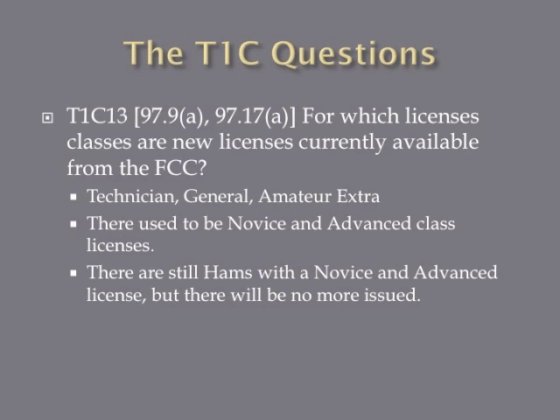For which license classes are new licenses currently available from the FCC? The answer is Technician, General, and Amateur Extra. There used to be Novice and Advanced classes — Novice before Technician, and Advanced between General and Extra. However, the FCC stopped issuing these licenses, so no new Novice or Advanced licenses will be issued. The only current licenses available are Technician, General, and Amateur Extra class licenses.